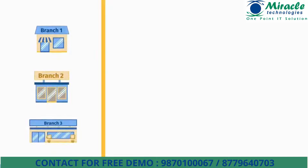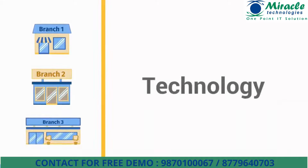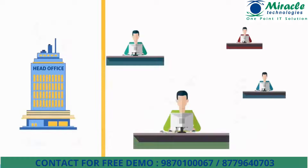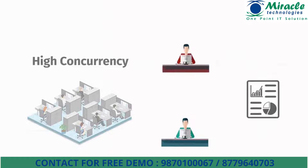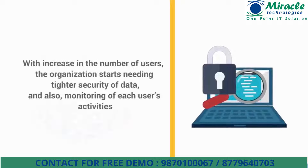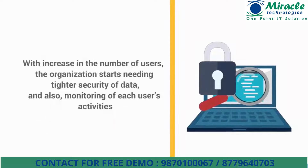As a business grows, it expands and multiplies in numerous areas, whether it is revenue, infrastructure or technology, even in terms of people. With business expansion, the number of Tally users in the company increases and the need for enabling a greater number of users to perform different types of tasks on the same data also increases. With increase in the number of users, the organization starts needing tighter security of data and also monitoring of each user's activities.